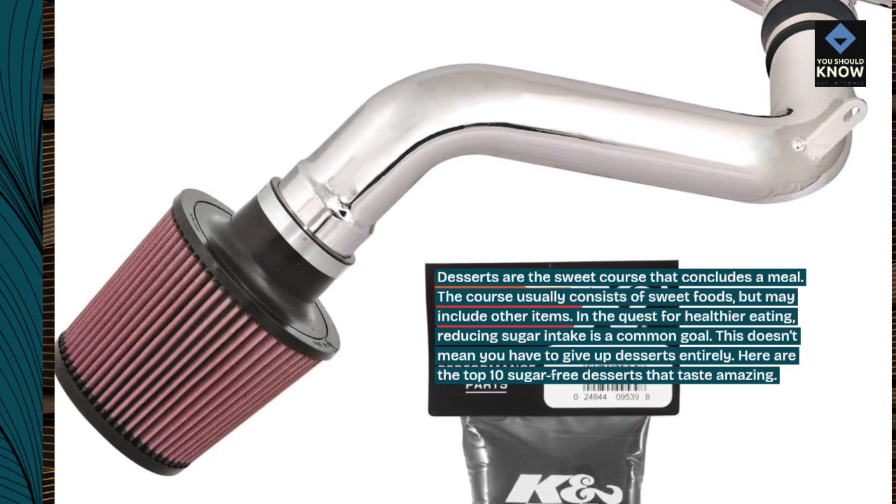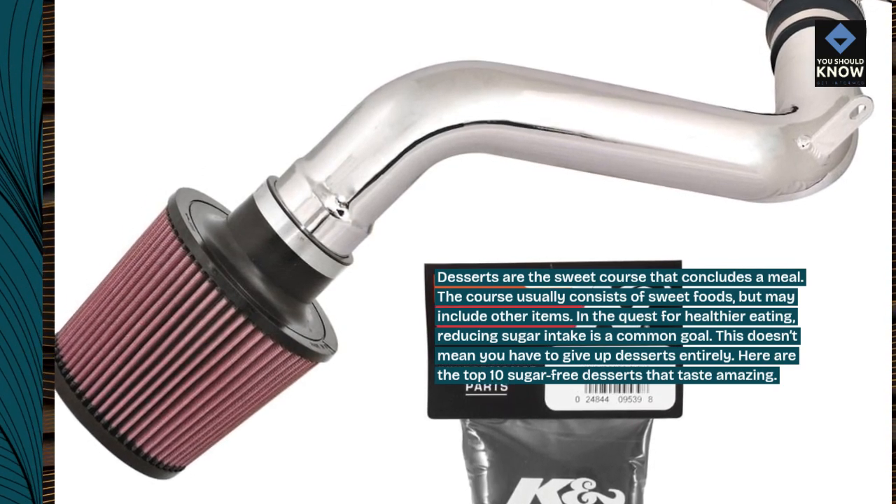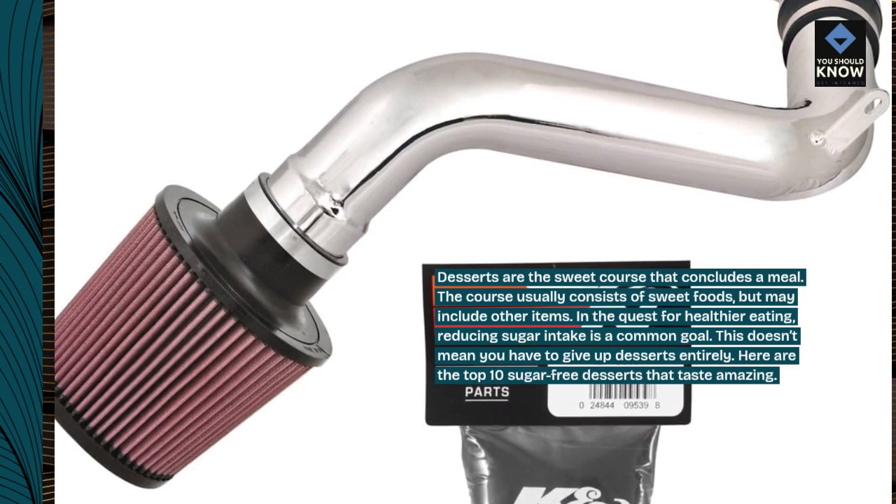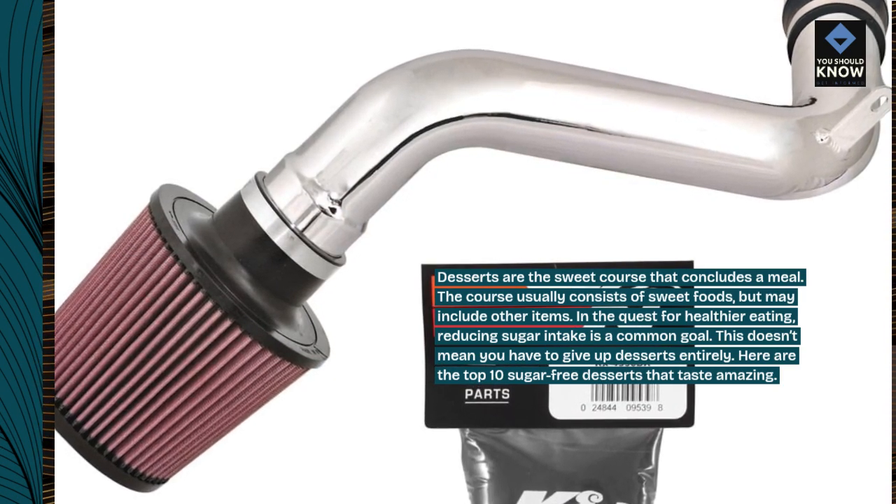In the quest for healthier eating, reducing sugar intake is a common goal. This doesn't mean you have to give up desserts entirely. Here are the top 10 sugar-free desserts that taste amazing.